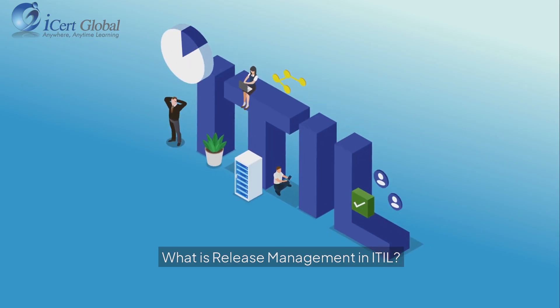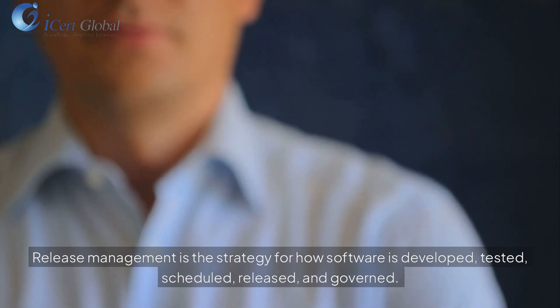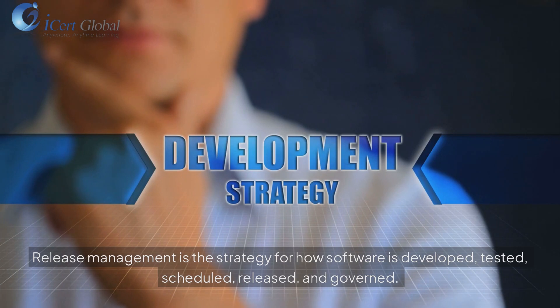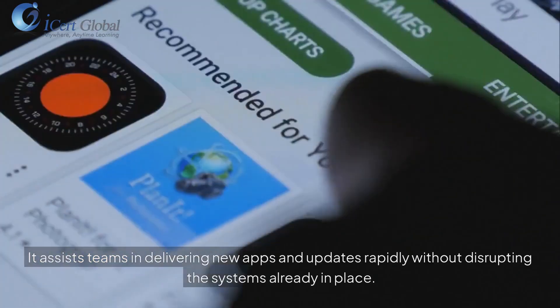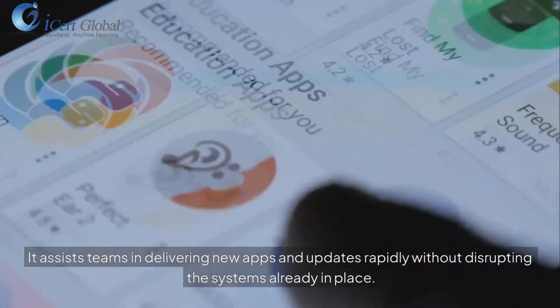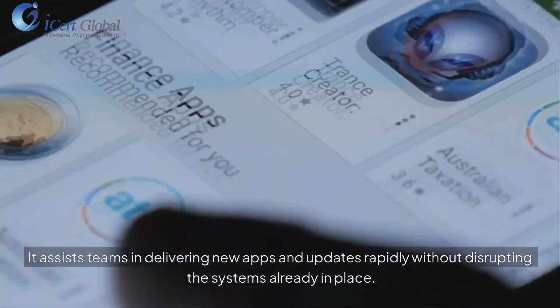What is release management in ITO? Release management is the strategy for how software is developed, tested, scheduled, released, and governed. It assists teams in delivering new apps and updates rapidly without disrupting the systems already in place.